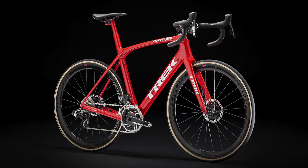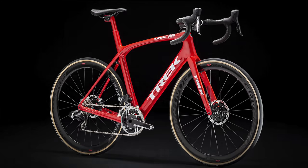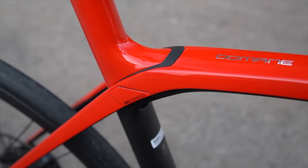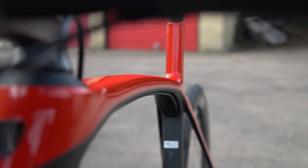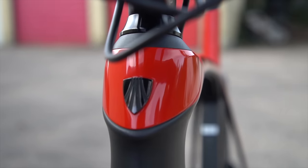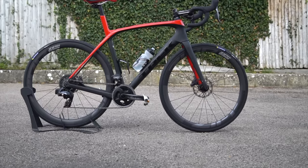The Trek Domani, available in SL and SLR trim, is another tech-laden endurance road bike aimed at delivering the smoothest possible ride. The unique IsoSpeed decoupler amps up ride comfort by allowing much more seatpost and steerer tube flex than a regular frame, and it can be adjusted on the SLR model to suit different road surfaces and rider preferences.